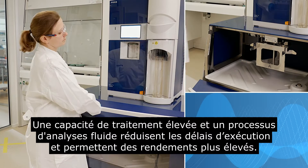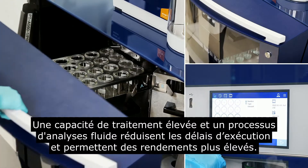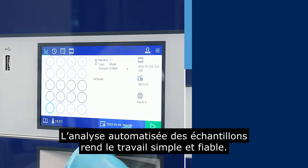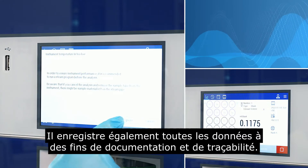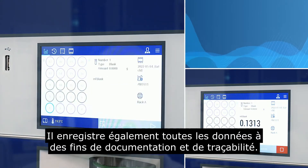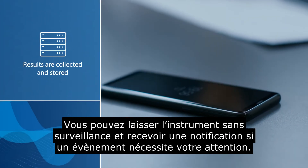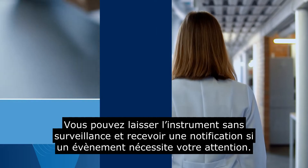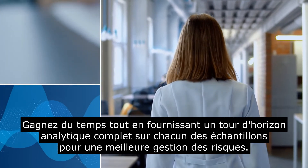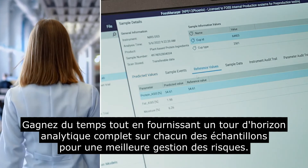High lab capacity and a seamless flow reduces turnaround time and allows for higher throughput. Automated sample testing makes the job easy and safe. It also saves all data for documentation and traceability. You can leave the instrument unattended and get a notification if something requires attention, saving time while providing a complete overview of sample matching for improved risk management.